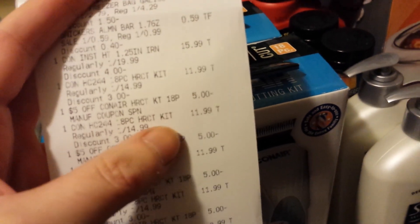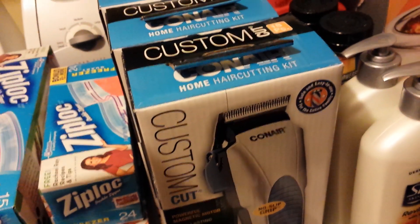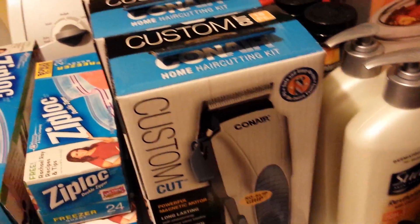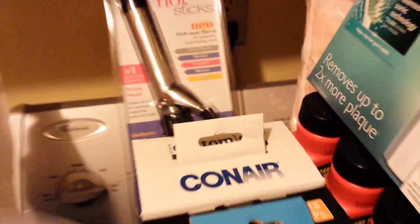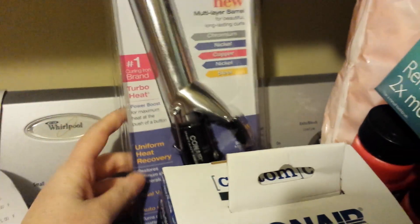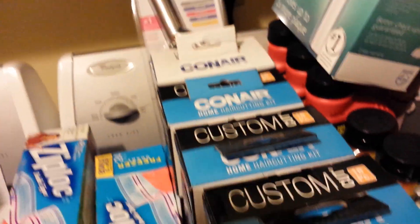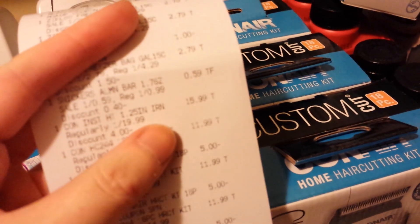I went back today and I got four of these Conair 18-piece hair clipper sets — see how they say 18-piece right there. These are regularly $14.99, and with the gold discount they're $11.99. Check the price at your store because I think higher-priced stores have them at $15.49 or $15.99. I also got this inch-and-a-quarter Conair curling iron, which is regularly $19.99, so with my gold discount it rang up at $15.99.